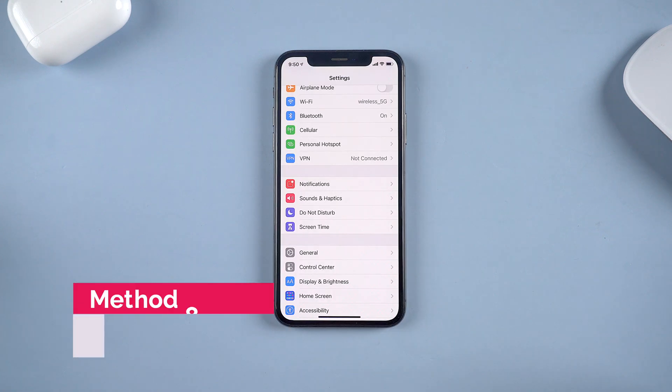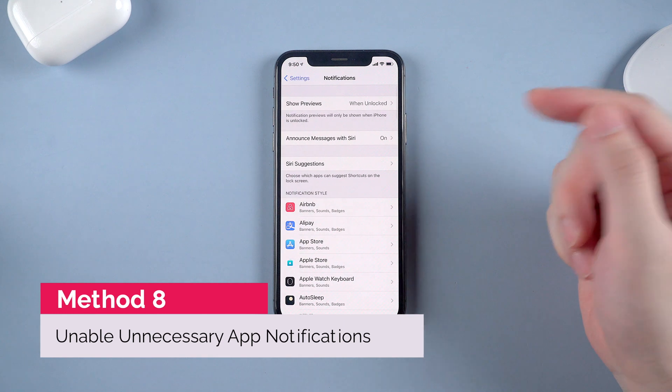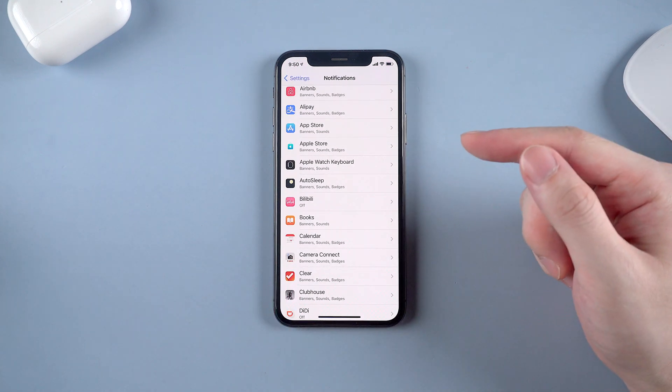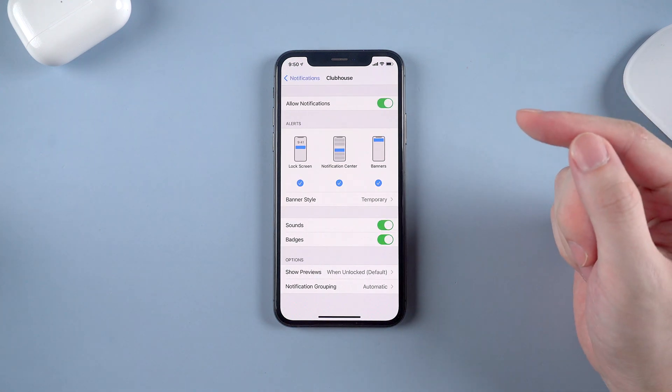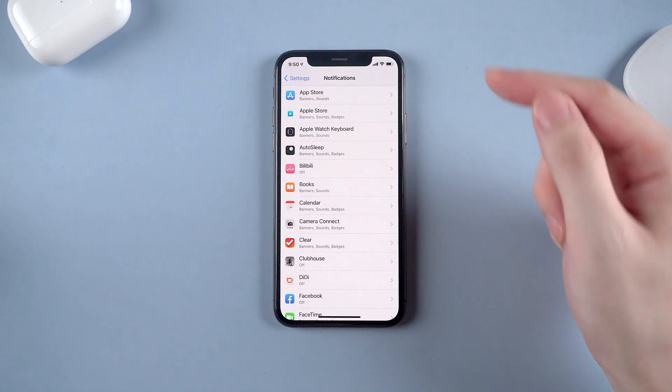Method number 8 is about app notifications. People always allow all notifications from their apps, but have you thought about whether all those app notifications are necessary? If not, list the apps and turn off the notifications button. Too many notifications require your iPhone to keep fetching new data, which will cause battery drain.